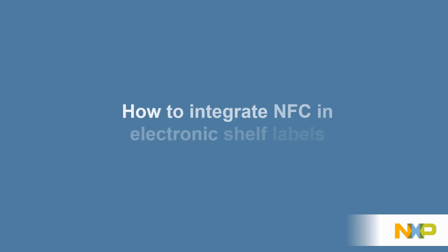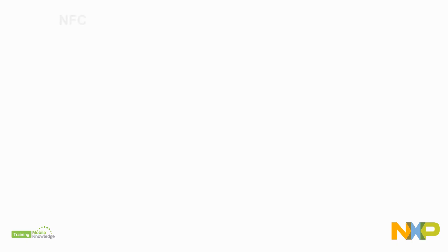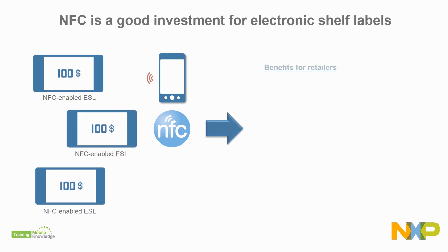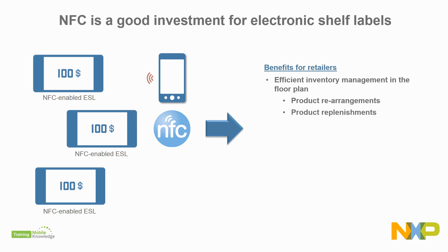At NXP, we enable the adoption of NFC technology in electronic shelf labels within the retail industry. NFC is a good investment for electronic shelf labels. With it, retailers can perform faster and more efficient inventory management, including product rearrangements, as staff may use the floor plan in combination with an NFC phone to commission an electronic shelf label to a product, and product replenishments, keeping consistency between product availability on the shelf and retail inventory.